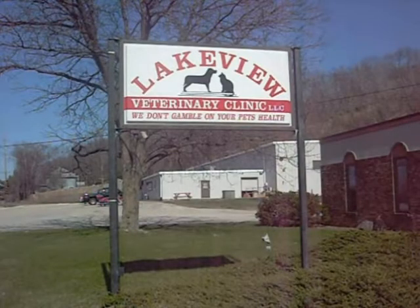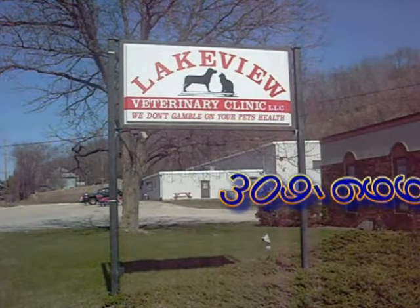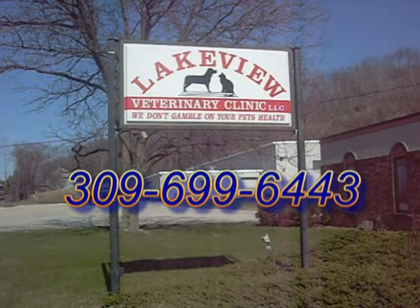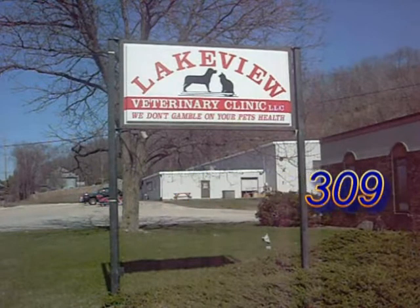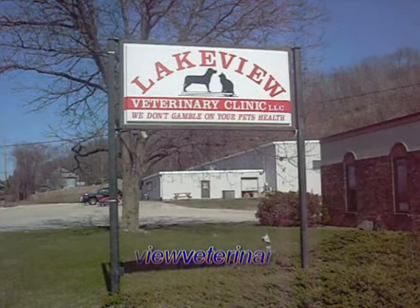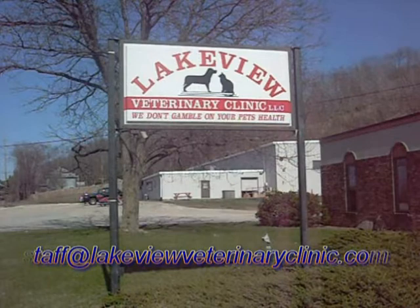This concludes the virtual tour of Lakeview Veterinary Clinic. If you have any questions, feel free to give us a call at 309-699-6443, or send an email to staff at lakeviewveterinaryclinic.com. Thanks for viewing, and we look forward to seeing you and your pet.